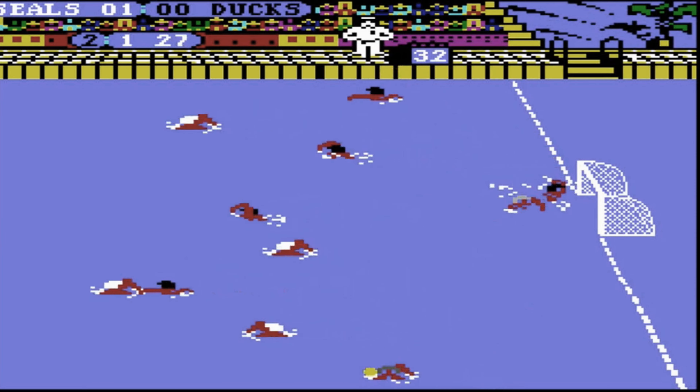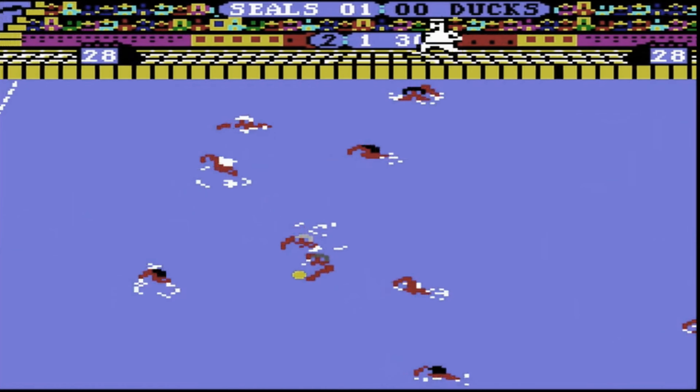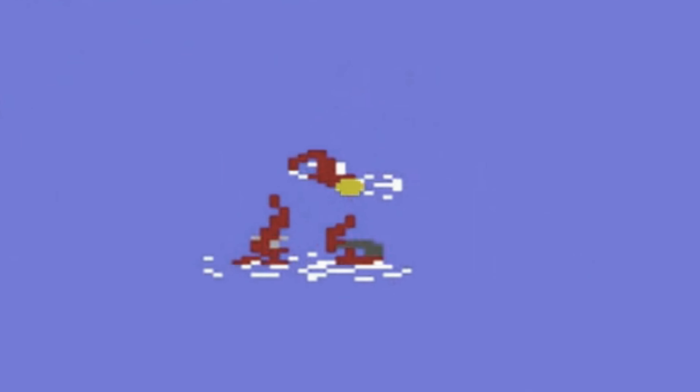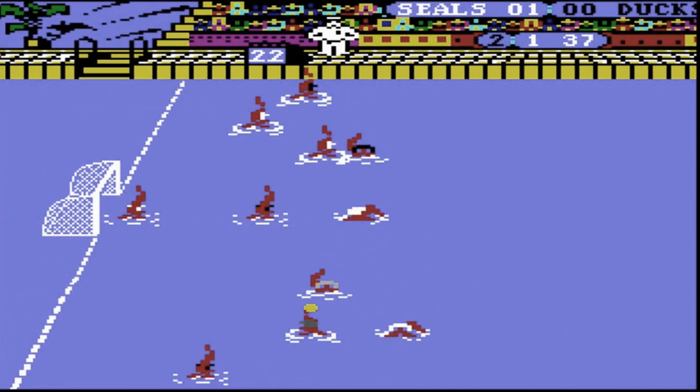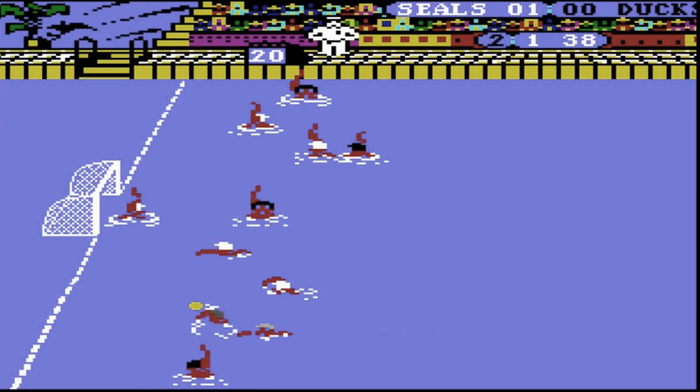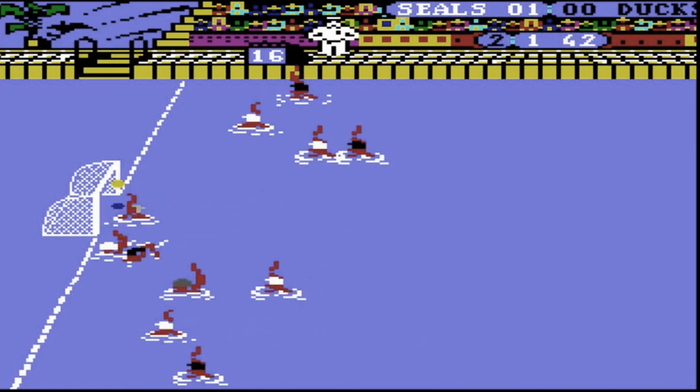Upon gaining possession, you raise the ball above your head. Pressing the fire button prompts you to wave it, signalling readiness for a pass or shot. By holding the fire button and directing the joystick, you can execute shots of varying speed and height, as well as apply spin to the ball for unpredictable plays.